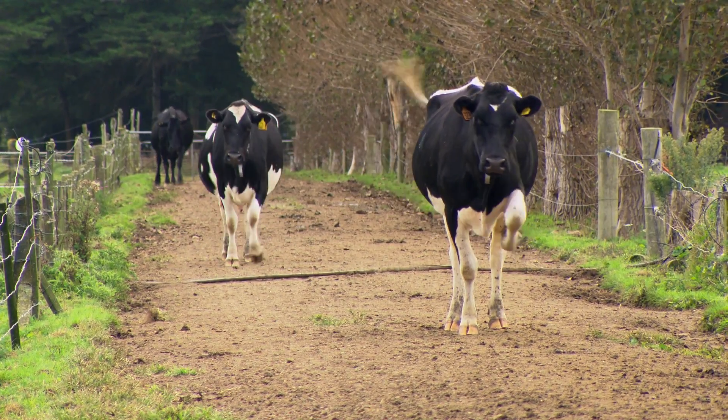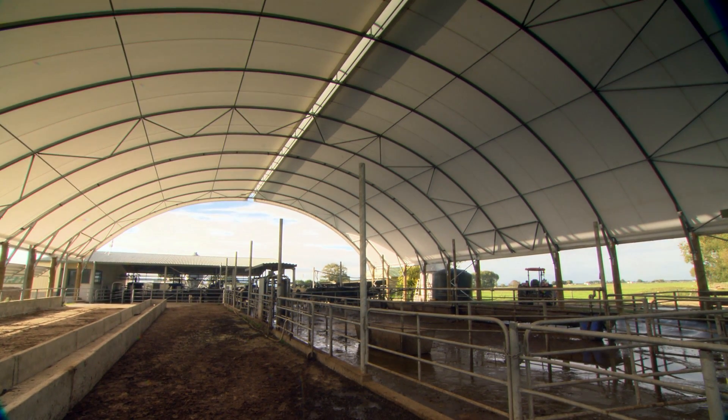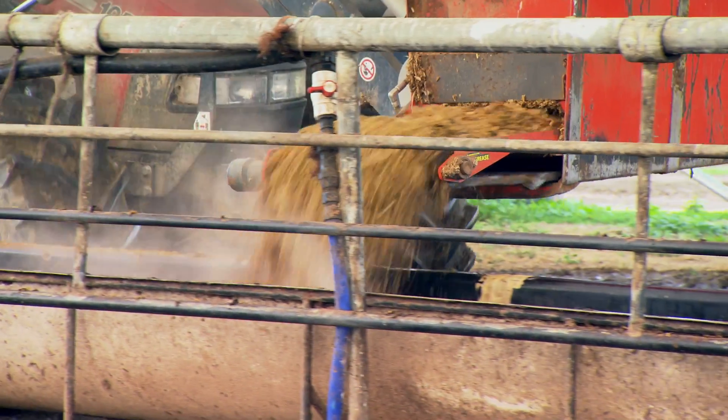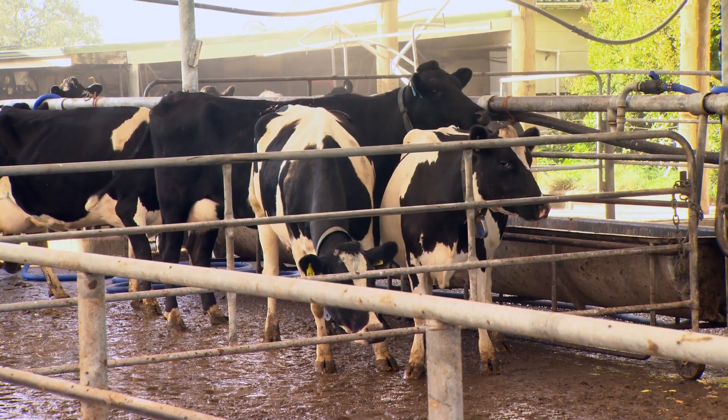We've got this new shelter over the feeding, drafting, and holding area. Half of it was to get rainwater out of the effluent — we've got quite a big concrete area here and that was adding stress to our effluent system in heavy rain. The other reason was shade for the cows in the summer to keep them cool.